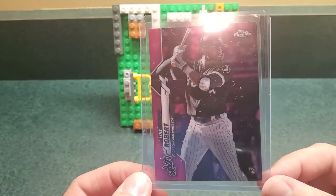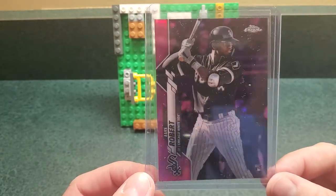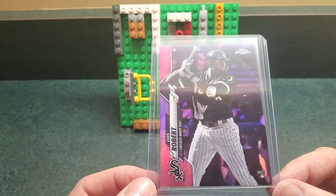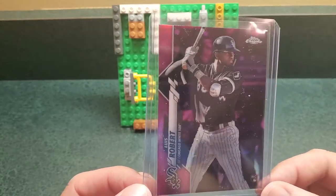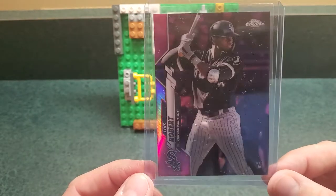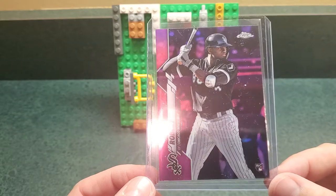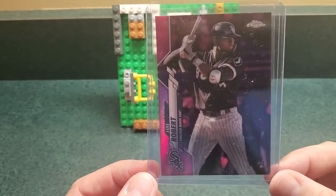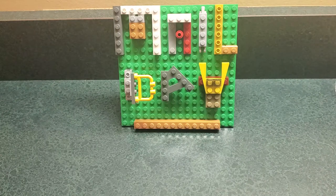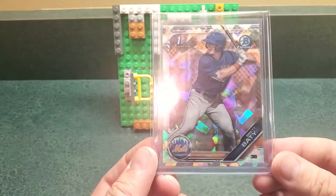Eloy Jimenez — before he came off the injured list his prices had gotten hit hard. Who knows what he can put together going forward, but the White Sox should make some noise in the playoffs. The pink refractor on Eloy — I thought that was the time to do it. Pink refractors seem to outpace everything else, so if his cards start going the pinks may lead the way.